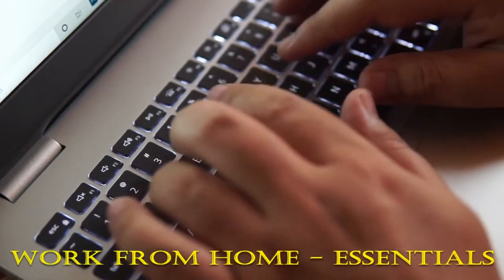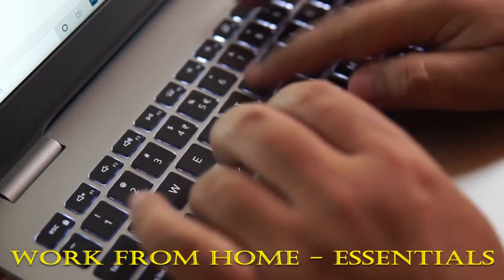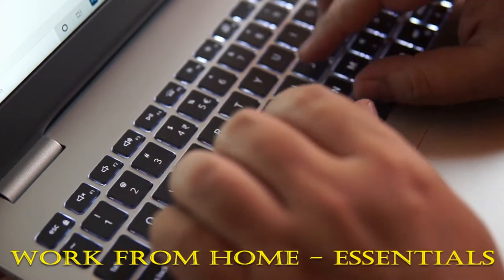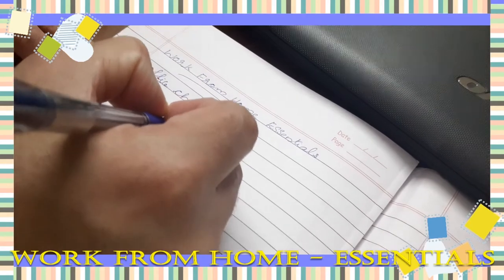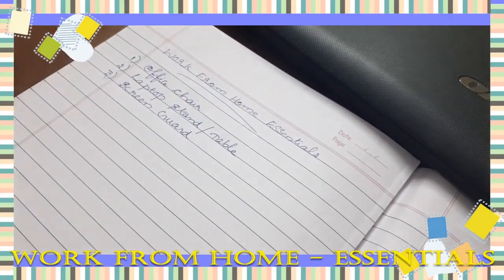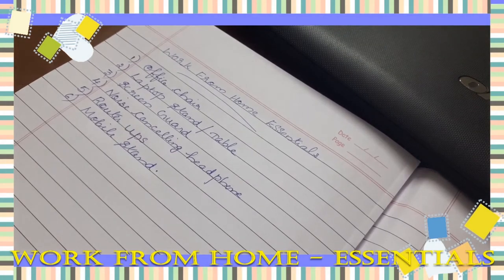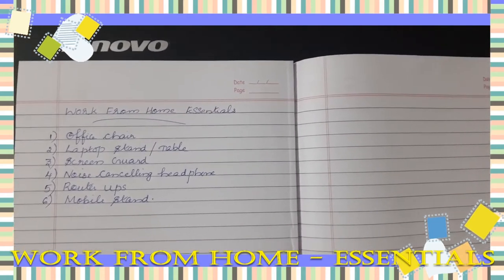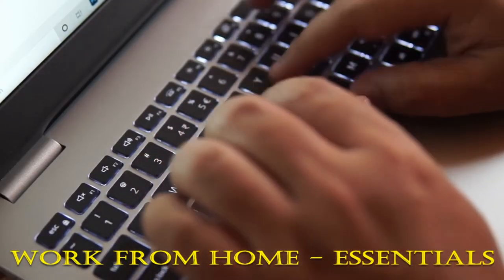Hello and welcome back to the channel. Working from home is no more a trend, but it has now become the norm. I think this is the best time to have a video on work from home essentials. I figured out the essentials required to work comfortably at home — they will also help you stay productive. All these items were from my own purchase list. Let's dive right into it.